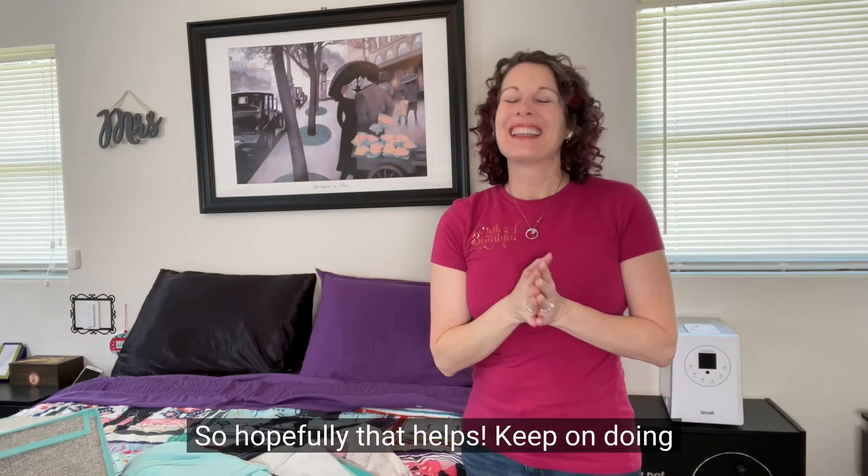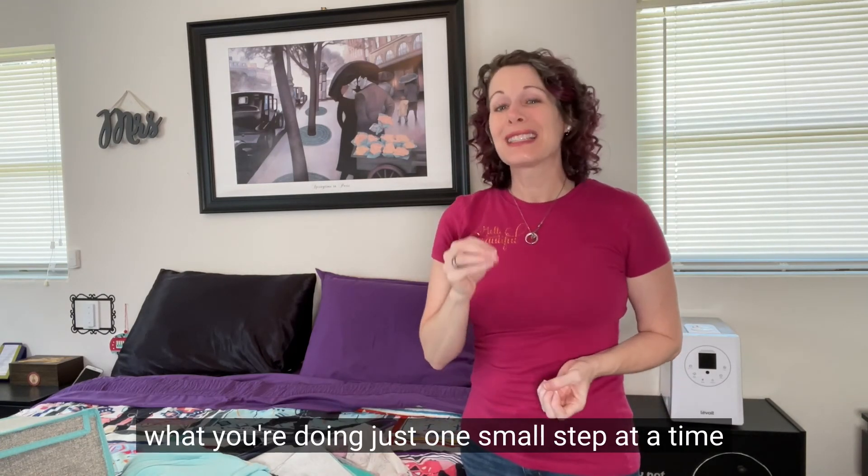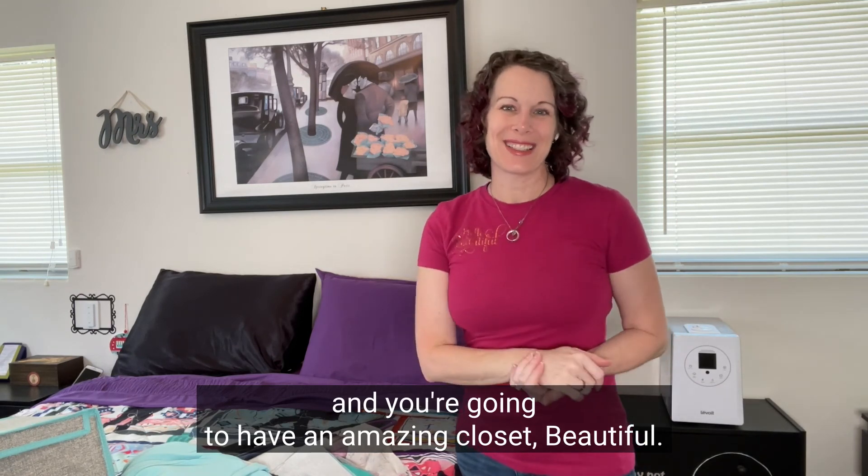Hopefully that helps. Keep on doing what you're doing, just one small step at a time, and you're going to have an amazing, beautiful closet. You got this.